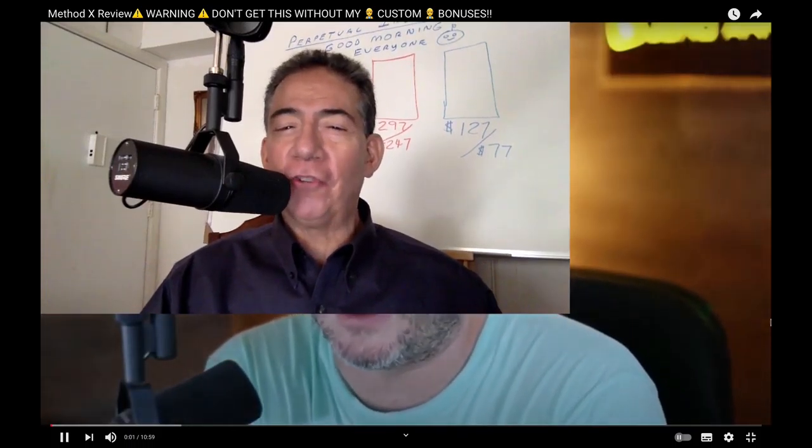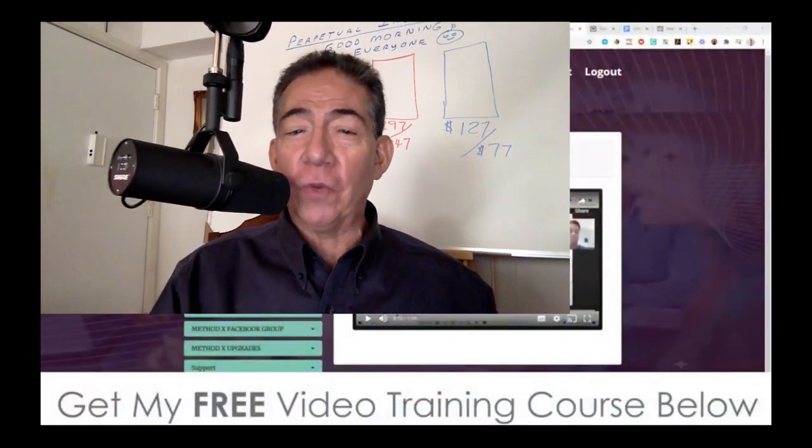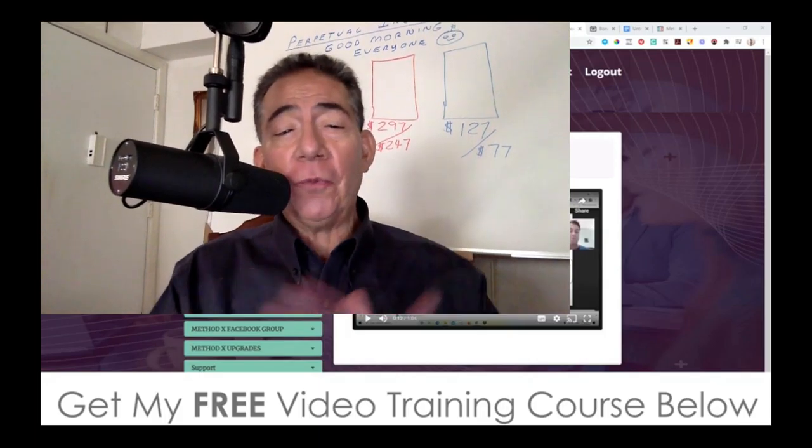Hello everybody, Carlos Julian Goldblum coming at you right now with bonus number three. Now remember, you get all the other OTOs — that's OTOs one through five. This one right here is a $588 savings to you when you upgrade to the monthly membership in just 14 days. So listen up while my good friend Jonah Armstrong is doing the MethodX review. Kick back, take plenty of notes, and enjoy it.